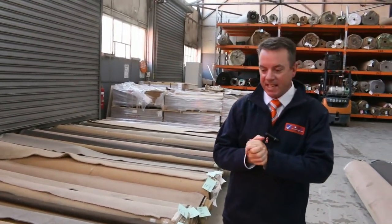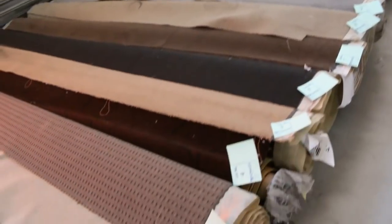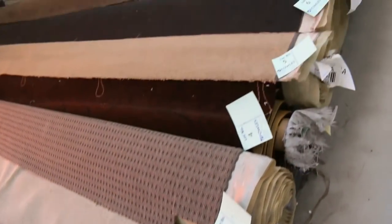G'day, I'm John from Fowler's Auction Sales. I'm here to preview tomorrow's carpet auction. It's Wednesday the 2nd of May at 10am. Let's start off with our roll-ins and off-cuts.